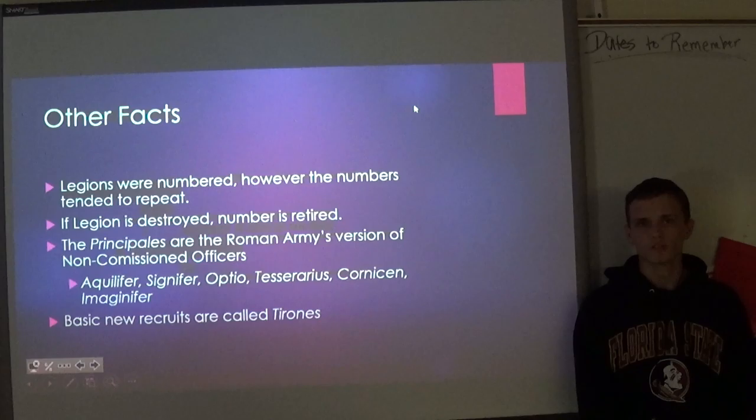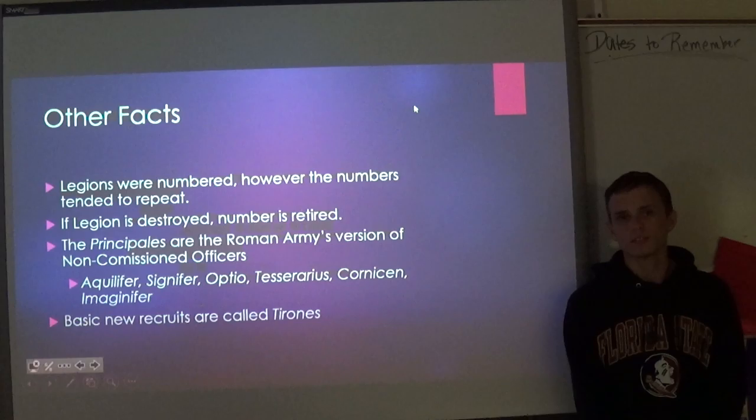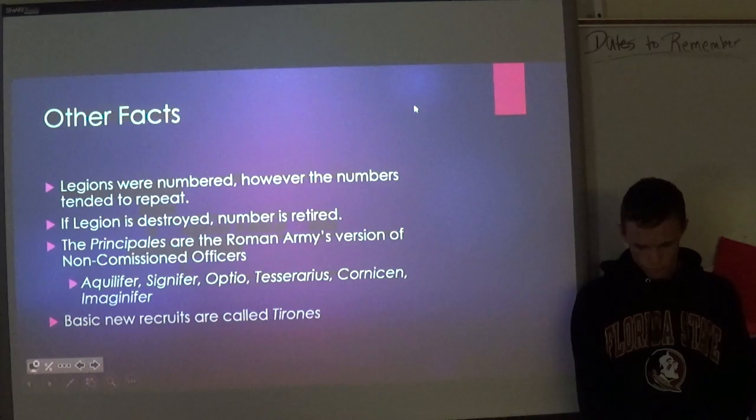Some other facts: legions were numbered, but sometimes their numbers would repeat. For example, at one point there were five legions numbered three. If a legion is destroyed, its number is retired. This was the case with the massacre of legions 17, 18, and 19.